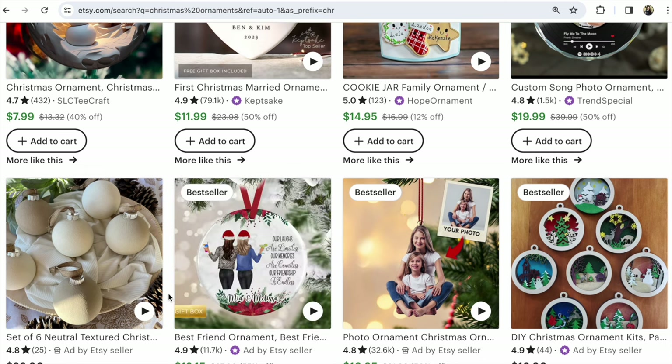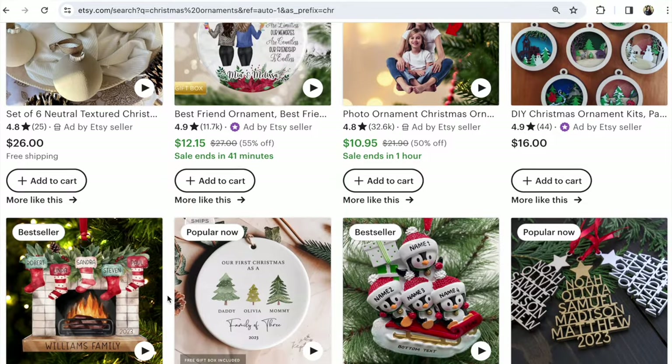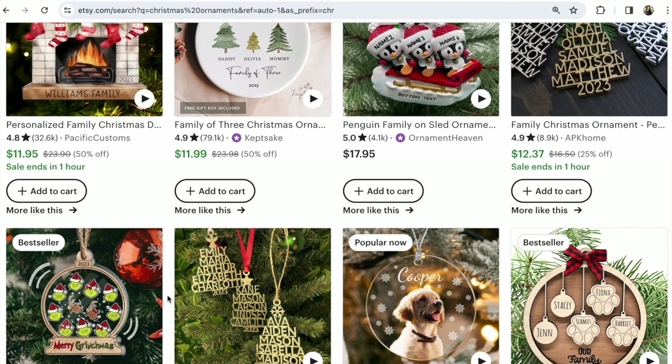And look at your competitors. If you have 1, 10, or 20 listings, and your competitors have 100 or 500 listings — you lose these games. Add new listings every day.